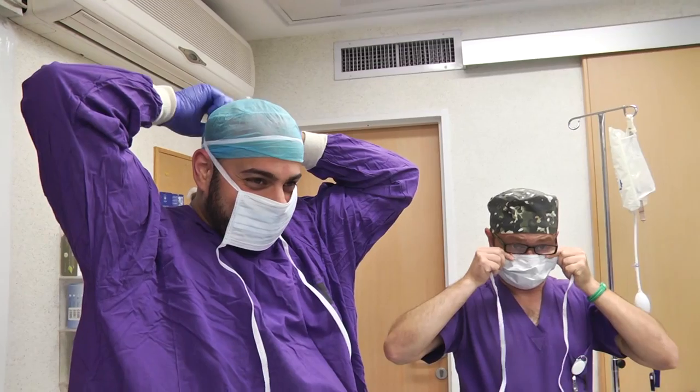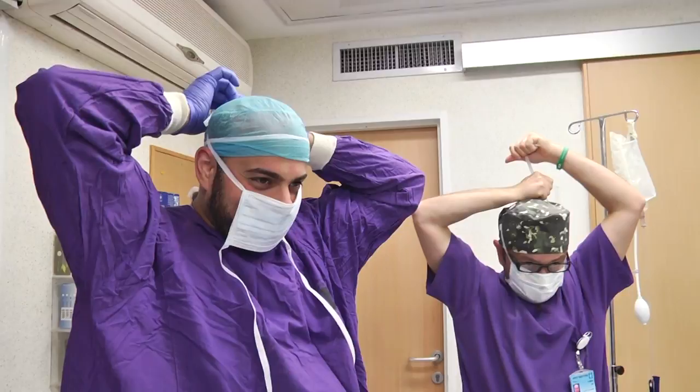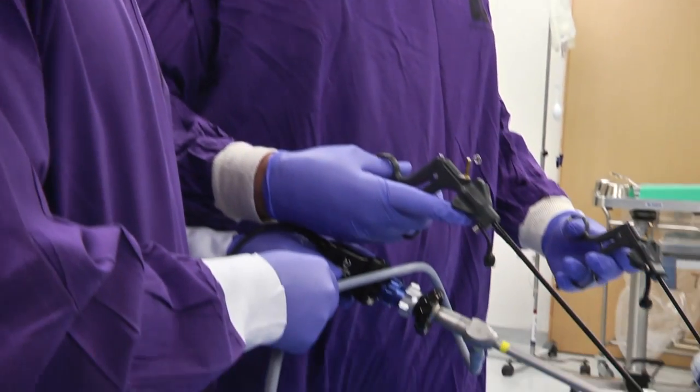Cholecystectomy, gallbladder removal, is one of the most common surgeries done worldwide. Unfortunately, 1 in 200 patients will suffer from bile duct injuries, primarily due to misidentification of biliary anatomy.